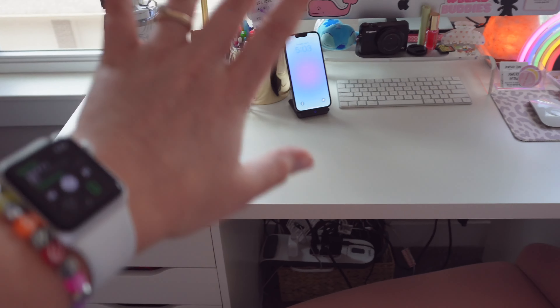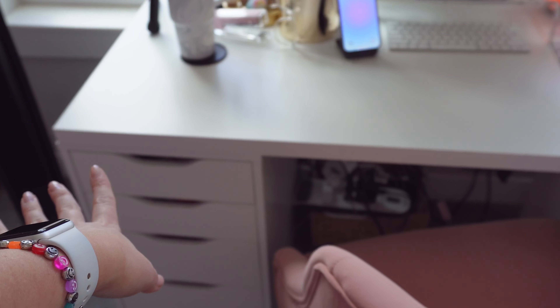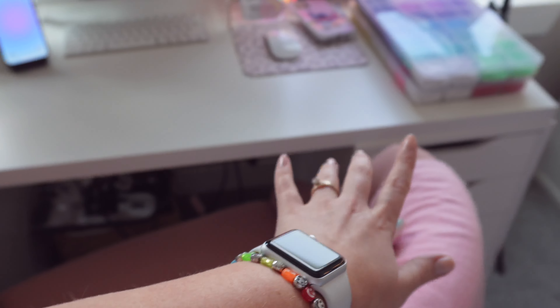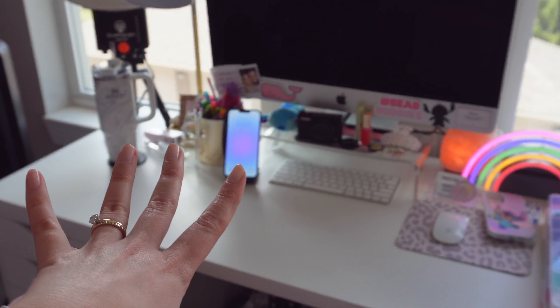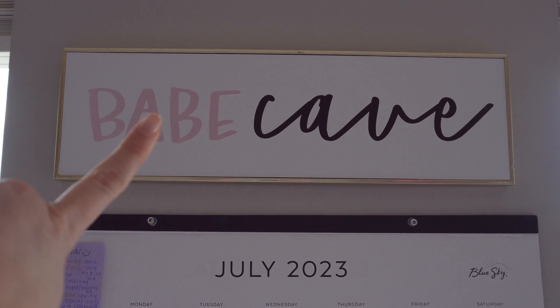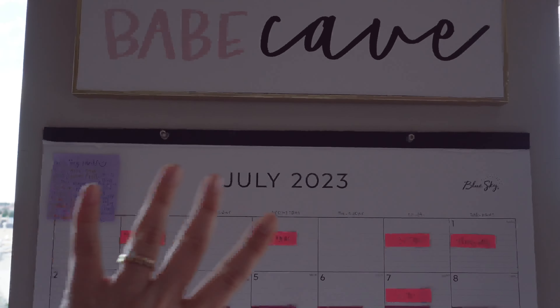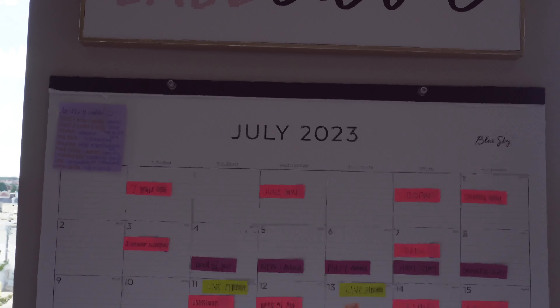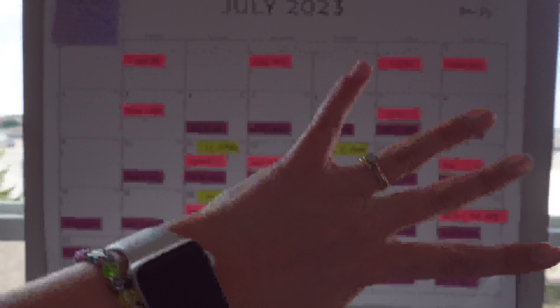My desk is in all of my videos. I've done a tour before but never fully in depth. On this side I keep office supplies, and the other side has all of my beading supplies and bead kits. Above my desk I have my 'babe cave' sign from Hobby Lobby, and my July calendar — I try to keep it organized for both of my channels, so we're going to skip over that since it has all my filming info on it.